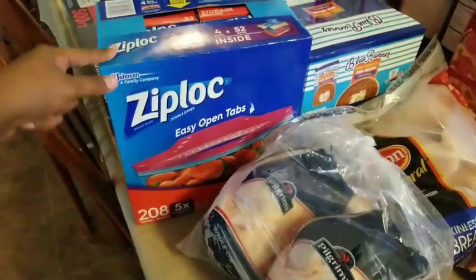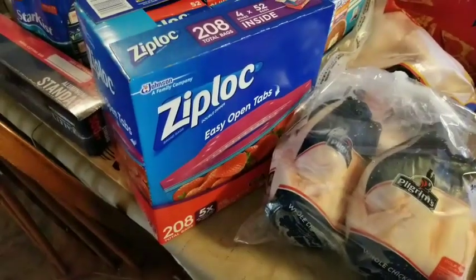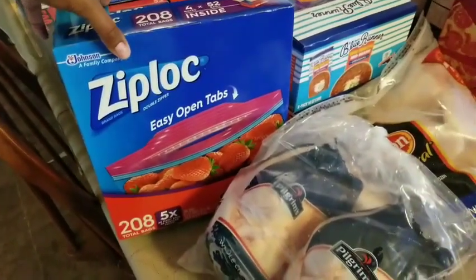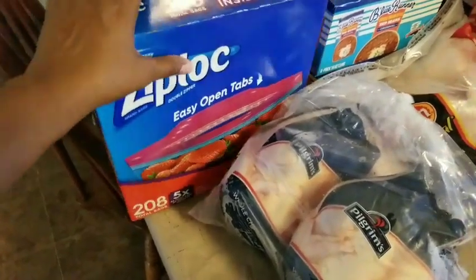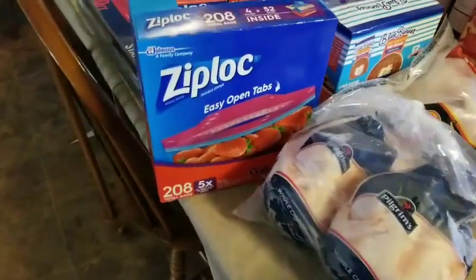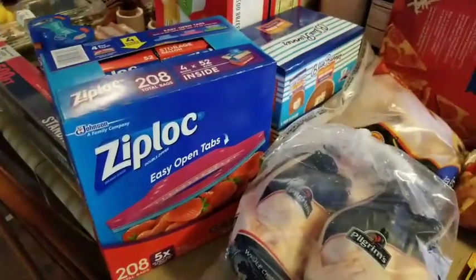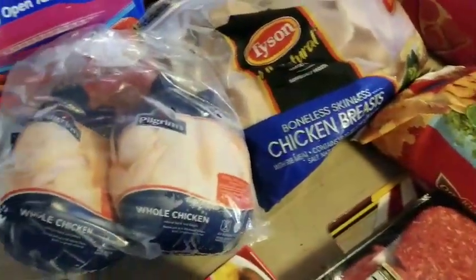Ziploc bags — they had two different ones. One was for $14 with 175 bags, and then these which was 208 bags, also for $14. I just kept looking at it because it didn't make sense. It was the same Ziploc, the same easy open tabs. I checked the receipt and both of them were $14. It wasn't with the little zip tie. So I just went on and got these because you get more.